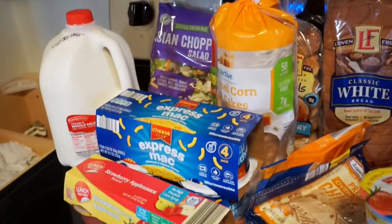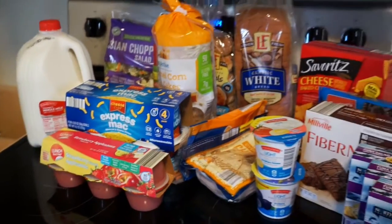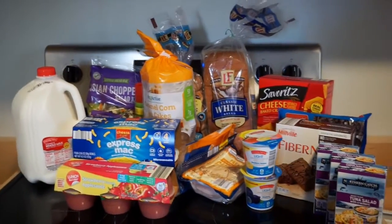Hi everyone, welcome to my channel. Today I'll be showing you all the groceries I got from Aldi's for under $27.